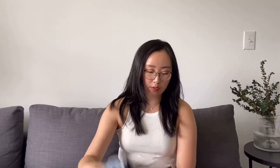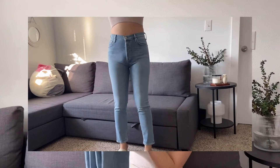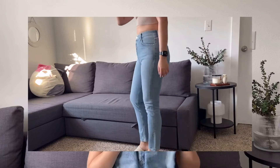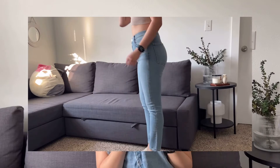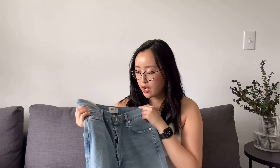The next pair of Agolde jeans is the Nico high-rise slim fit. I gained weight recently so my old Reformation skinny jeans can't zip anymore, so I got these as a replacement. I really love these — they also have some distressing at the bottom around the ankle, they're super high rise, and they have a decent amount of stretch while still feeling like a medium-weight, quality denim. Again, love the button closure.